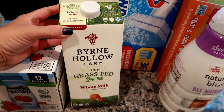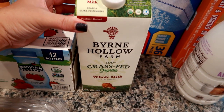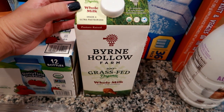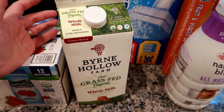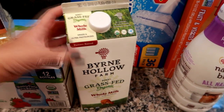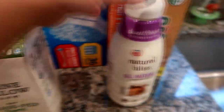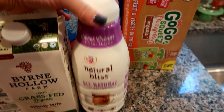We were out of whole milk, so I got this Burn Hollow Farm brand — a new one for me. It's organic, 100% grass-fed whole milk. We only go through about half a gallon a month for my husband's cereal, baking, things like that, so it's about $4. I also got my Natural Bliss sweet cream coffee creamer — the big one — which will last me about six weeks.